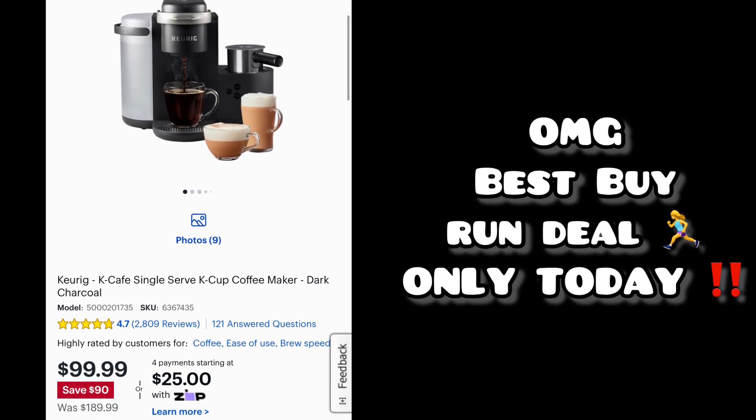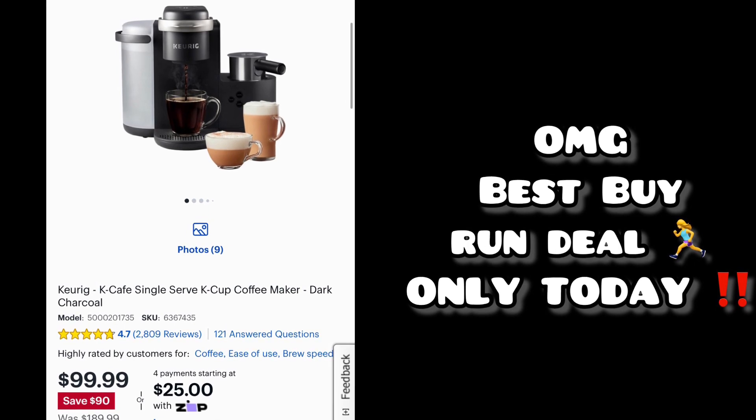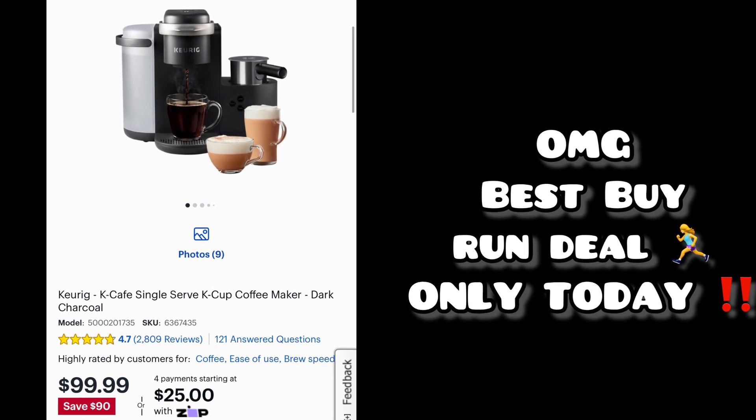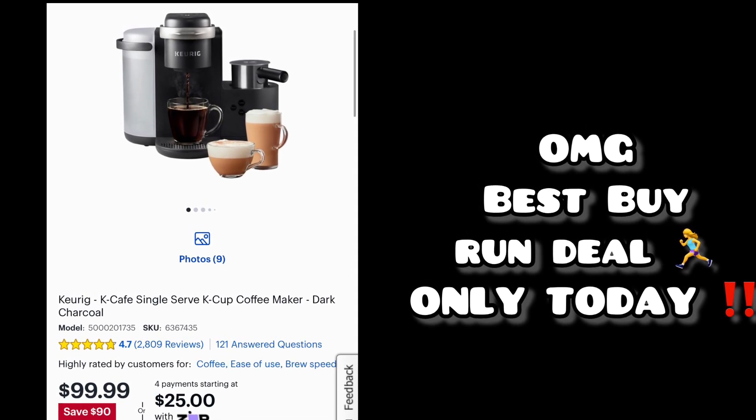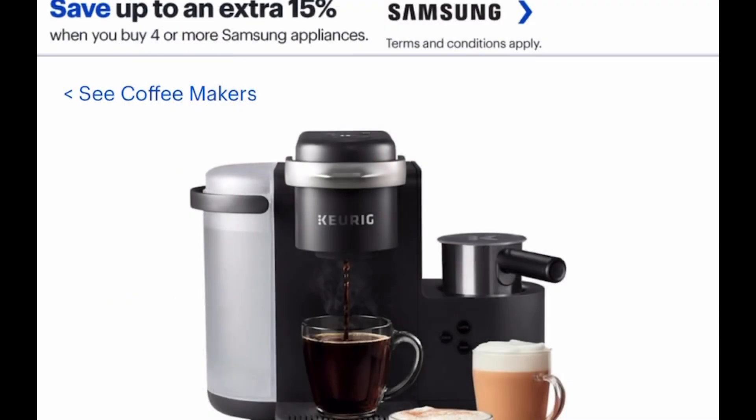Hey friends, I came across this awesome deal from Best Buy, so you know I had to hop on here and share it with you. Remember, I'm going to put the link down in the description box so it's an easy click for you. Without further ado, let's do this — here we have the Keurig single serve [coffee maker].